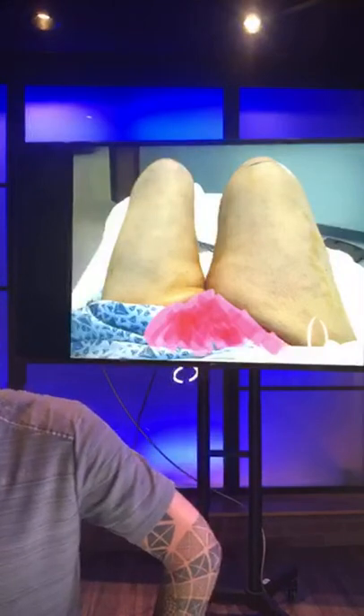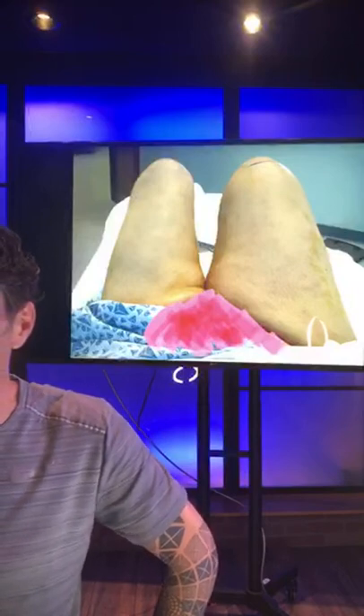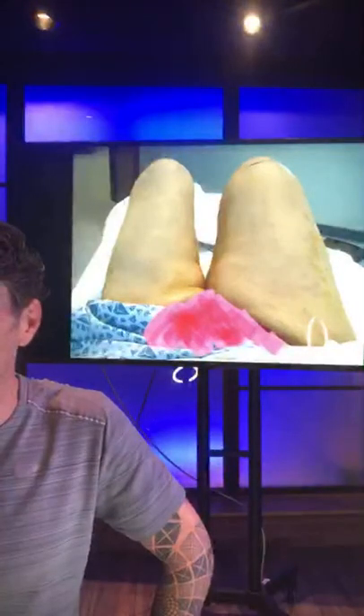I offer an alternative to those cutting procedures — an alternative to the thigh lift, an alternative to the tummy tuck. You don't have to get those procedures. It's your choice, and if you want to, that's fine.